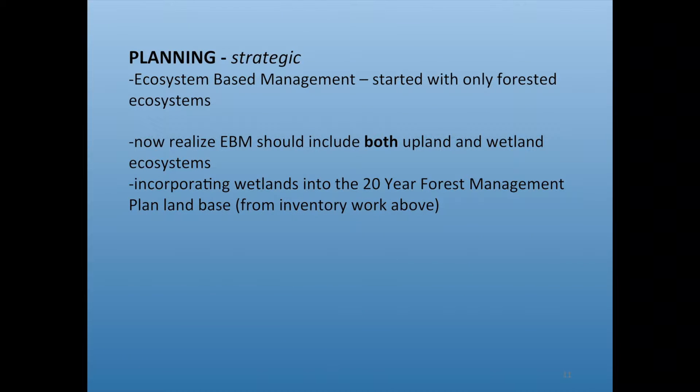For our planning, we want ecosystem-based management. We started with only forest-based ecosystems and now realize we should have both upland and wetland ecosystems, incorporating that into our 20-year forest management plan. We still need to do a future forest condition 200 years in the future — and we're asking: does anybody have any wetland succession information? The reward for good work is more work, and we keep stepping into that.